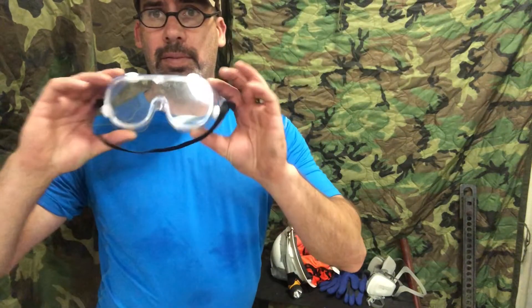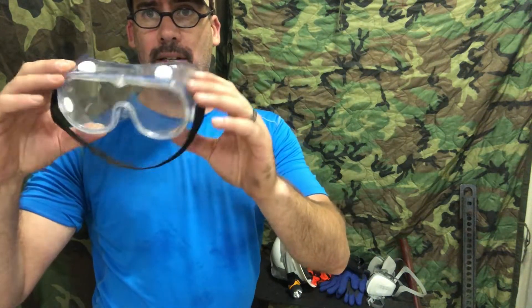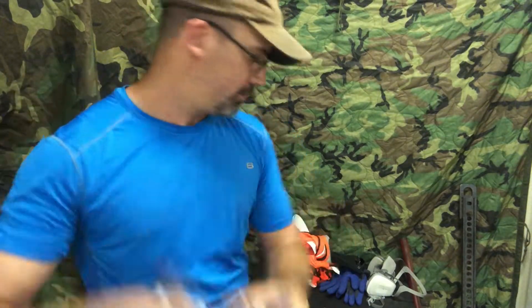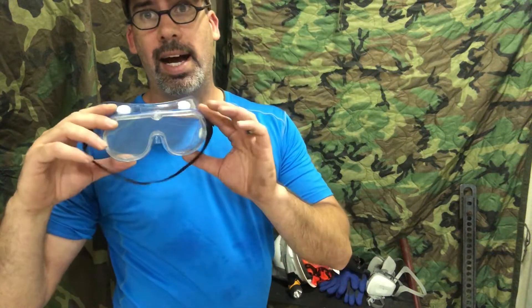Next is eye protection. I choose these sealed over-glasses goggles because I wear glasses, and these are chemical-proof and chemical-resistant. They do a good seal. I have used and tested them in the field — they're good to go.